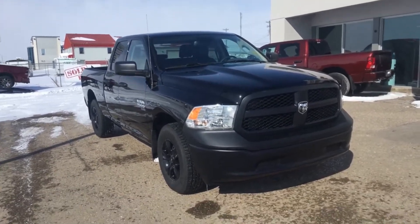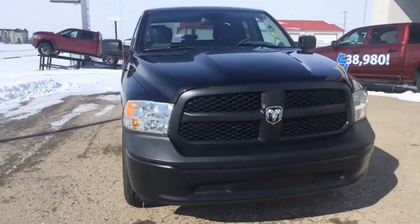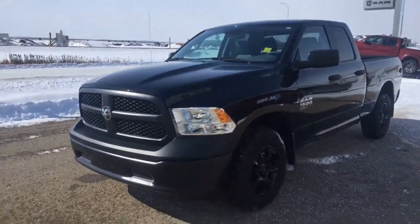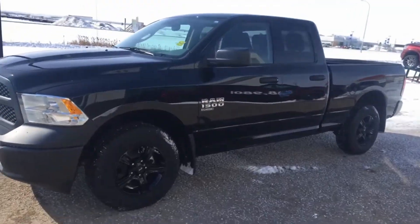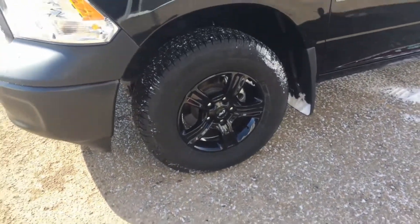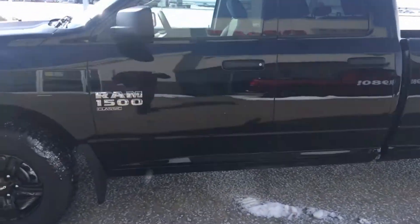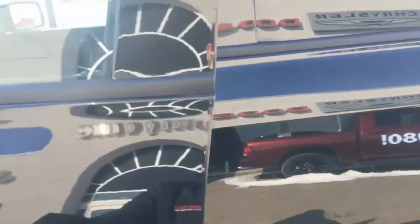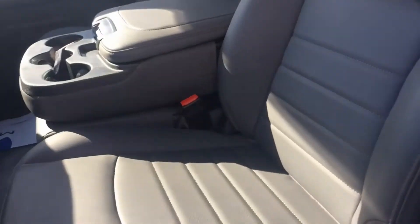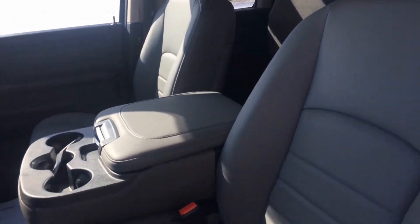We are looking at this 2019 Ram 1500 Classic ST — it is a quad cab with a V6 Pentastar engine, that's the 3.6 liter. It is equipped with some aftermarket 17-inch alloy black wheels. It's a really great truck, very simple, keeping it basic. Inside we've got vinyl floors as well as the vinyl 40-20-40 bench seat with the flip-up console.